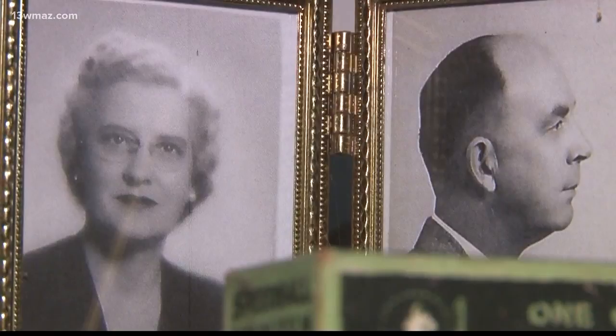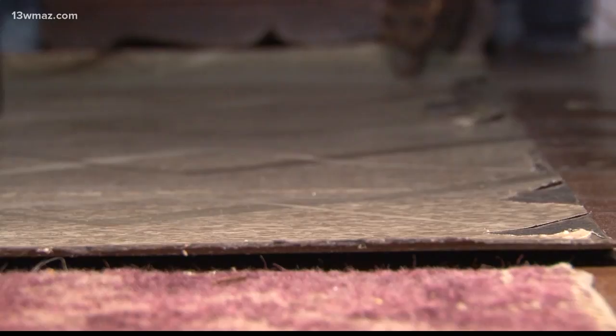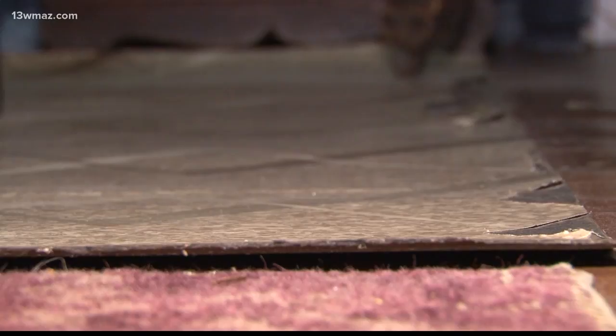Pictures of O'Connor, her family, and some of her stories decorate the walls. Davis says Georgia College and others spent $30,000 keeping the home in its original condition, even the floors beneath her desk. All the furnishings in the room are original to the space, and we're very proud to showcase some of O'Connor's original china.